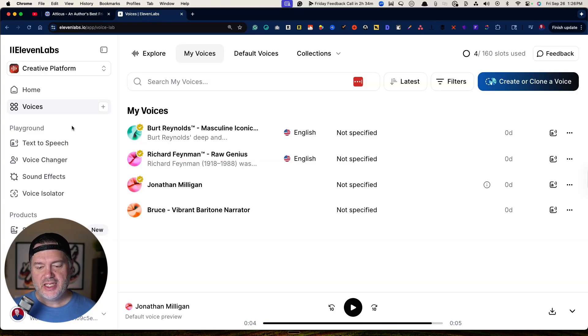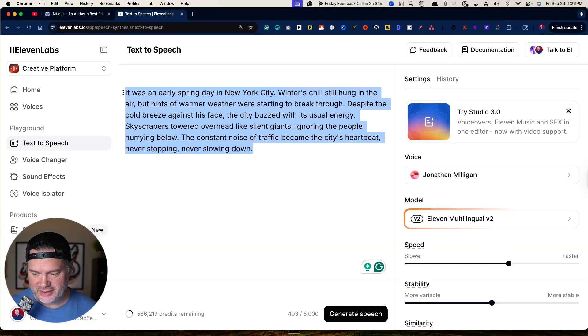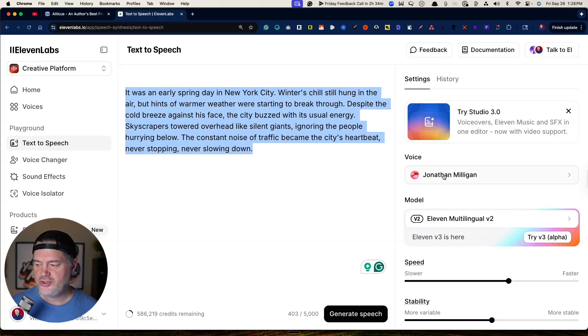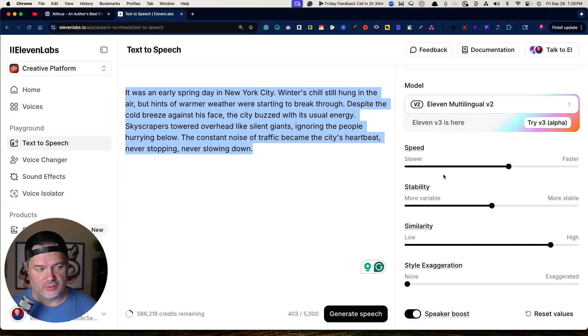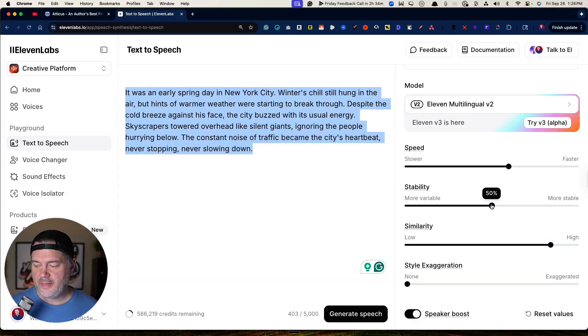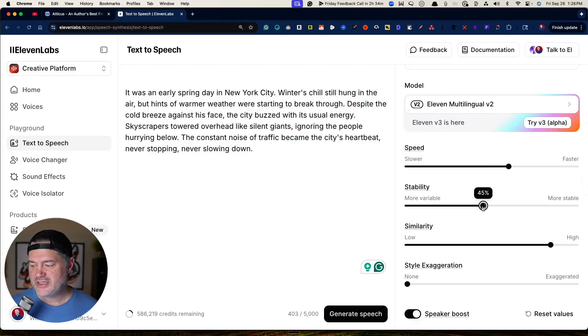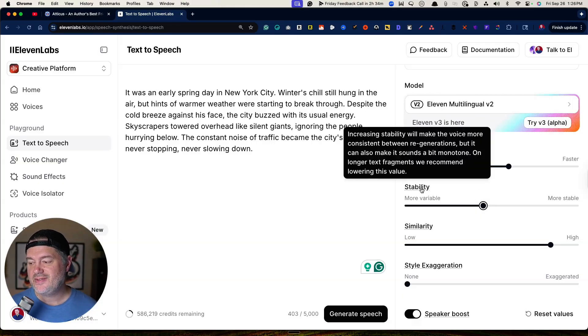The next step: if you want to test it out, you can go to the text-to-speech part of the platform and just grab any text. You'll want to come down here and make sure you choose your own voice, then play with the settings a little bit. If you feel like the speed is too slow, you can move it from slower to faster. Stability is going to default right in the middle — the truth is it's a little bit better if you move stability down a tad, maybe around 40 or 45.